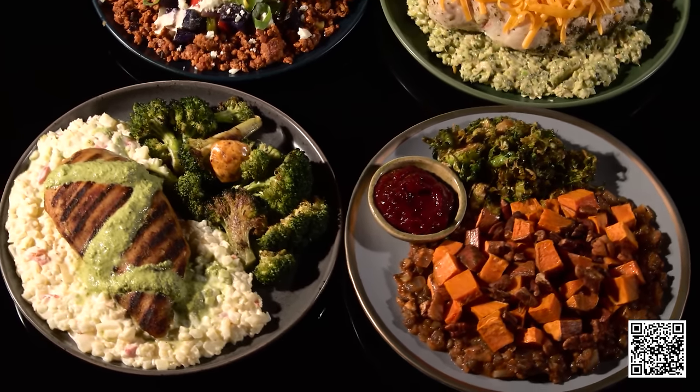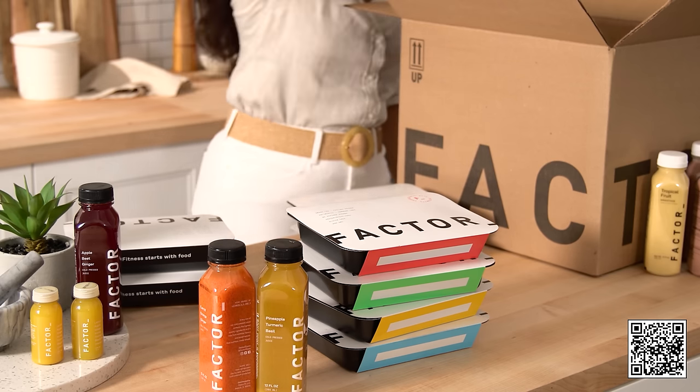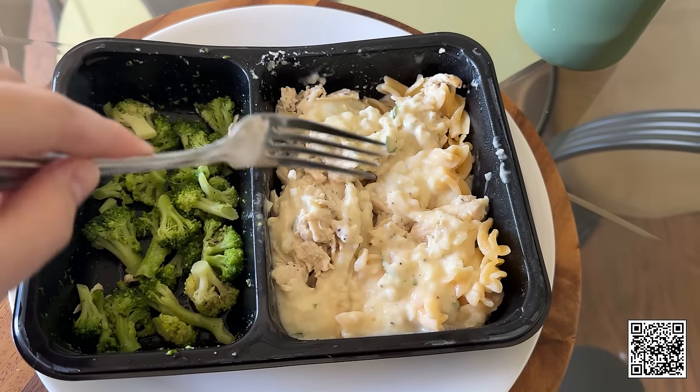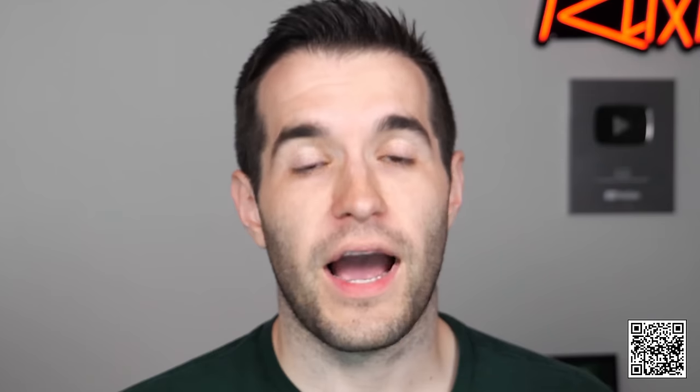This video is sponsored by Factor. Skip the grocery stores, prep work, and cooking fatigue. Instead, get chef-crafted, dietician-approved meals delivered right to your doorstep. As you guys know, I'm a big fan of Factor — I'm always working from home making videos, opening cards, posting stuff on my website, buying collections and going through them. So I either have to leave and go get fast food or go to the grocery store and prepare everything. But with Factor, it comes right to the doorstep, open it up, and I just cook it in two minutes.